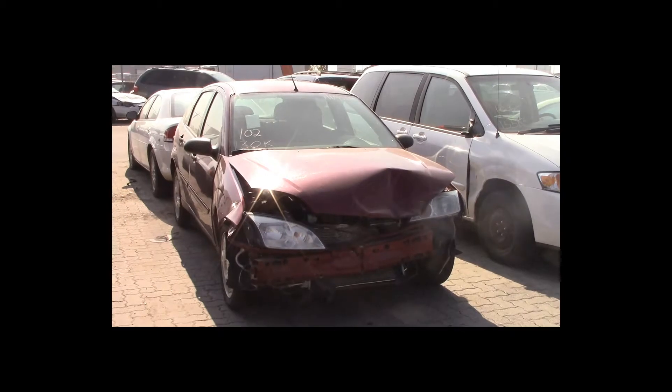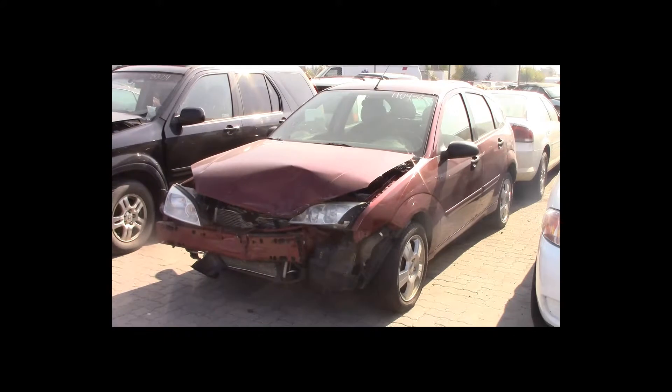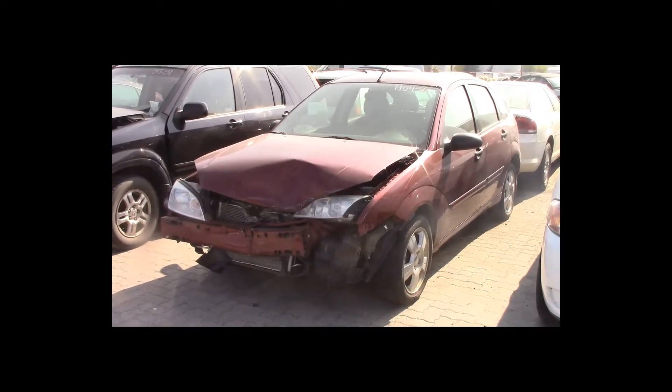Lot number 102 is a 2007 Ford Focus. This vehicle is a 4-cylinder with an automatic overdrive. It is loaded. 130K.